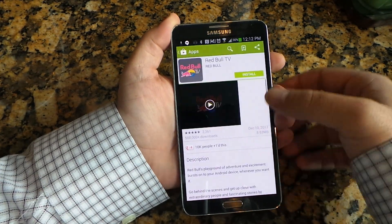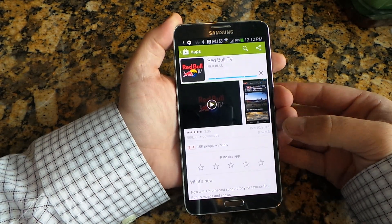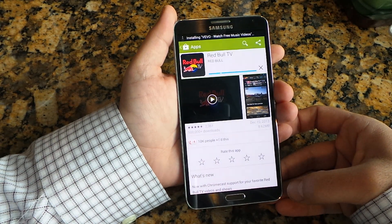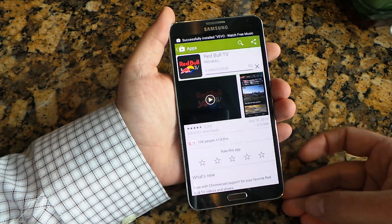I'm going to go through and just download all of them and give them a try on my Note 3 and test them out on Chromecast. So check back at ChromeSpot.com and check out our forums at ChromeSpot.com/forum to get all the Chromecast news and chat for the day, week, month, year, and beyond. Thanks everybody.